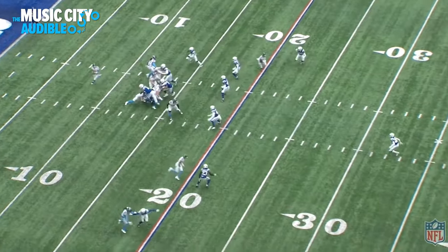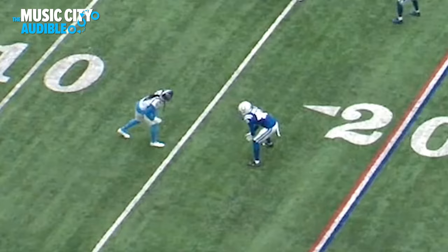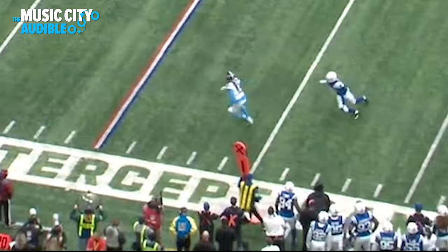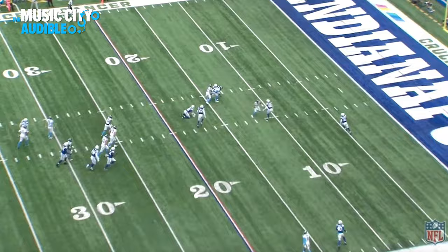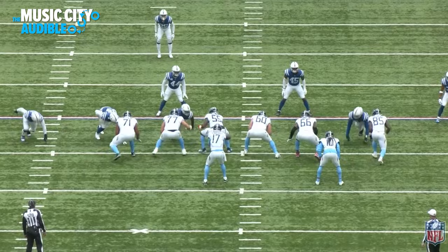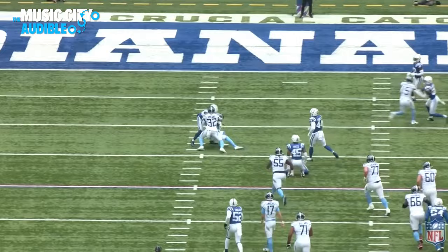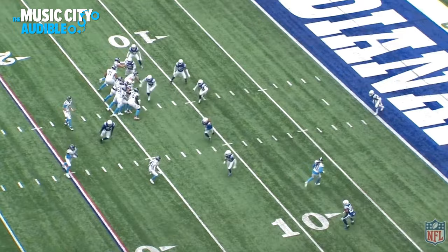What's up everyone, Justin Graver here with another breakdown for the Music City Audible. There's not a whole lot of good to break down from this Titans-Colts matchup, so I'm gonna look at DeAndre Hopkins, who had his best game as a Titan so far: 8 catches on 11 targets, 140 yards, accounting for 53% of the Titans' total receiving yards. This video is basically to show that DeAndre Hopkins is still an elite wide receiver, and without him I struggle to think where the Titans offense would be. Let's get into this breakdown looking at how DeAndre Hopkins is changing things for the Titans offense.